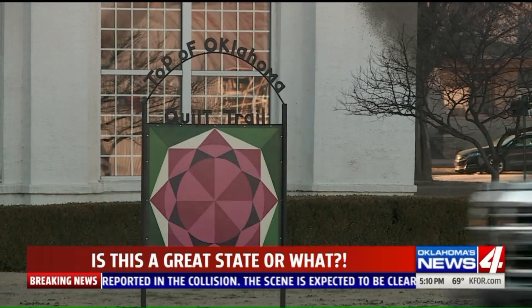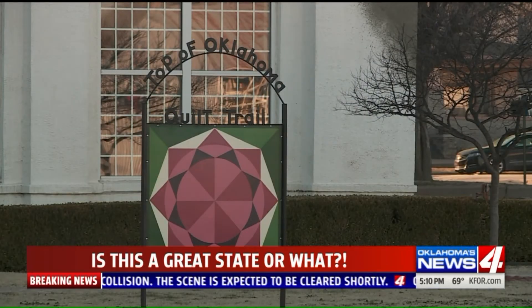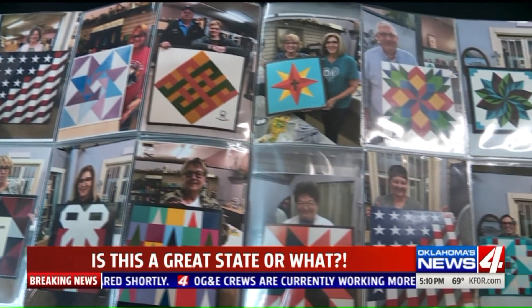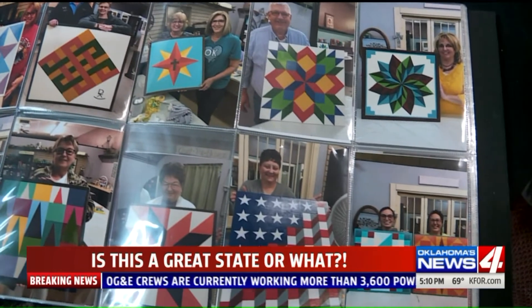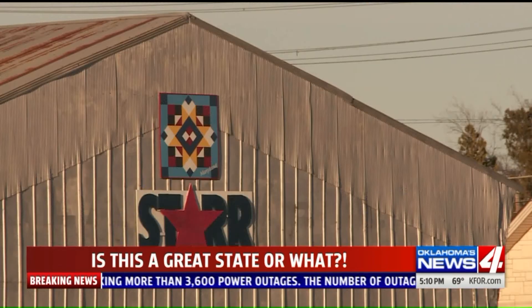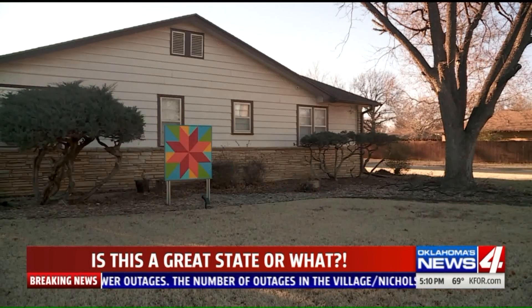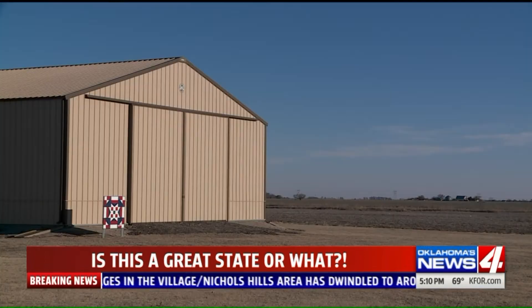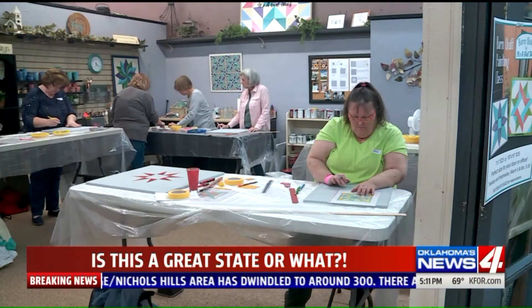Her borrowed idea to cover the town surroundings with these four to eight foot squares really did take off. The plan started about a year ago when a few city volunteers took over an empty warehouse space and painted the official quilt patterns of all 50 states. Oklahoma has five official quilt patterns and they did all of those too. There are now more than 60 quilts hanging on all kinds of buildings, with more coming all the time.